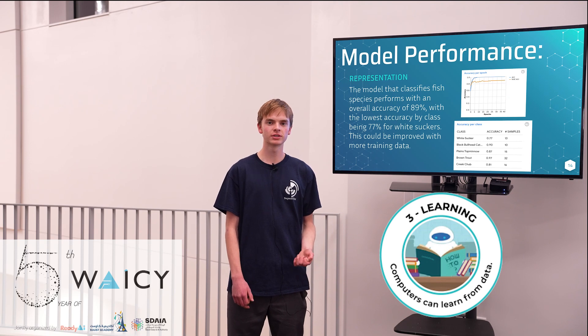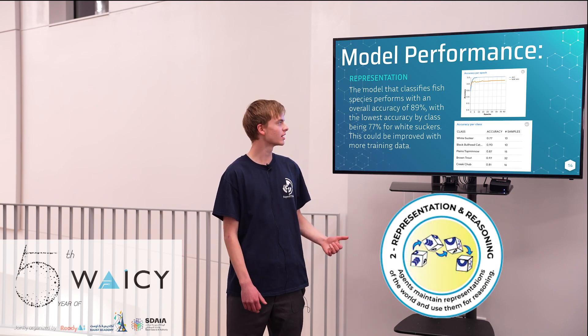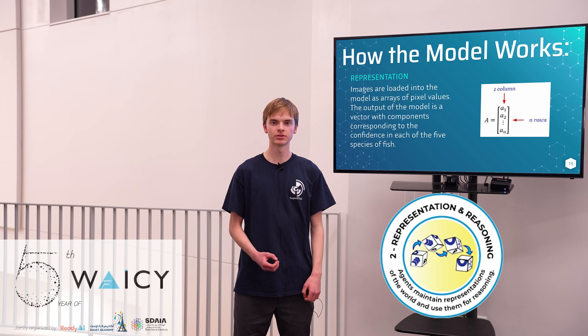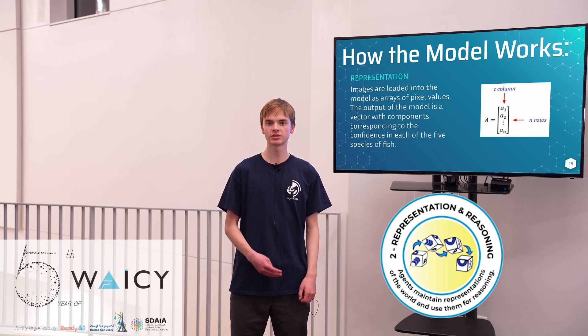These fish are of interest to our partners in parks and open space. The models were able to perform with an accuracy of 89 percent. Our models work by taking in images as an array of pixels and outputting a vector with five components, each corresponding to the confidence in each of the five different species of fish.